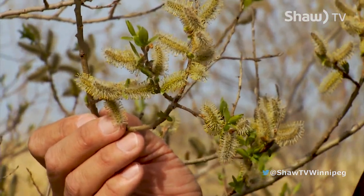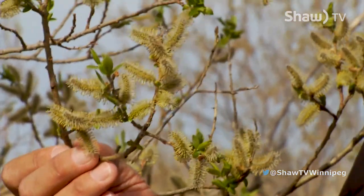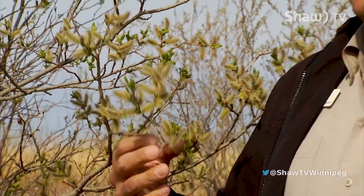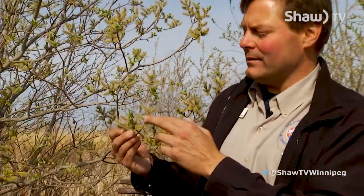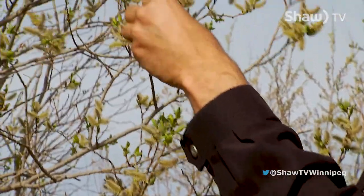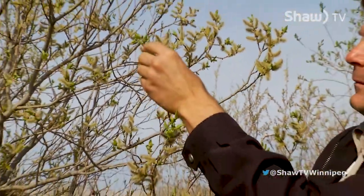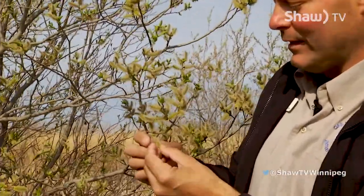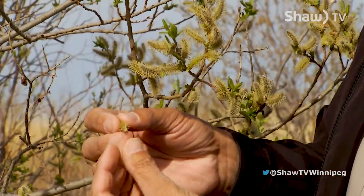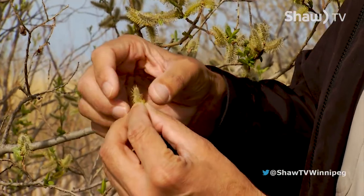Something else that's been dormant all winter are the plants, and right now with the sun out and warmer temperatures they're all exploding. You can see lots of buds here, and these willows are starting to show their pollen — I can see my fingers are getting yellow just from touching them. That's a signal to insects: come and get some pollen, come and get some nectar, I'm ready for you, come and pollinate and start reproducing more willows.